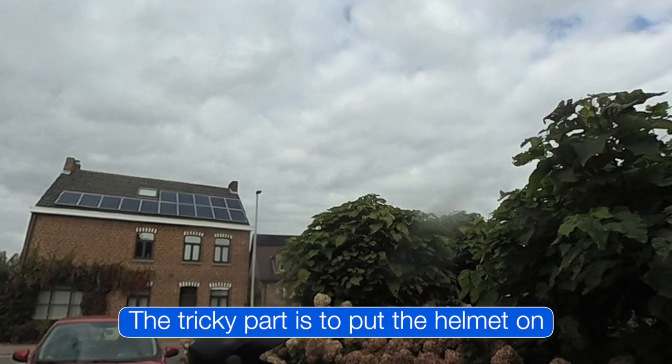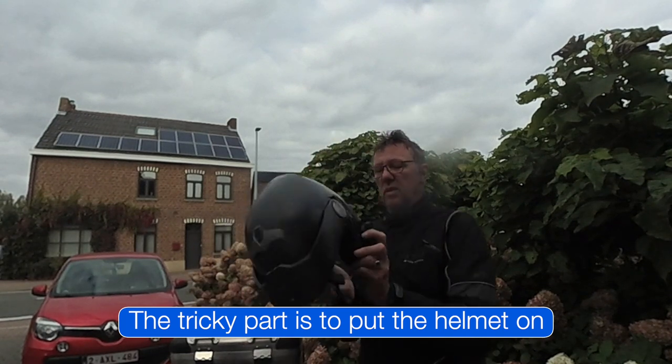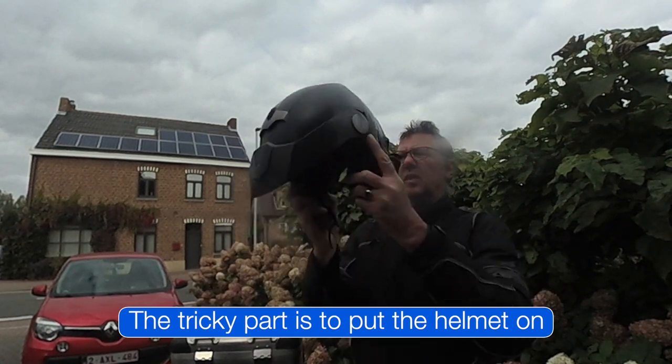They wear quite comfortable in a jet helmet, but I think they might be a little bit problematic in a full face helmet — but that you have to try yourself.